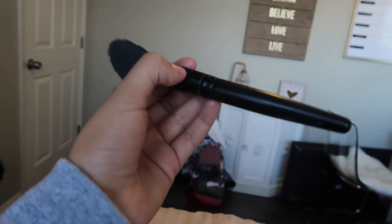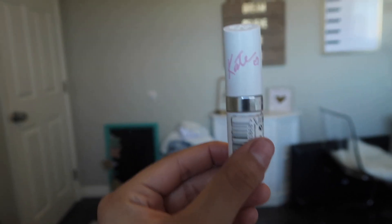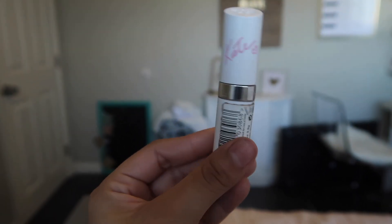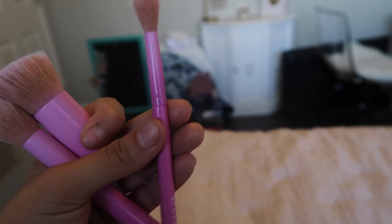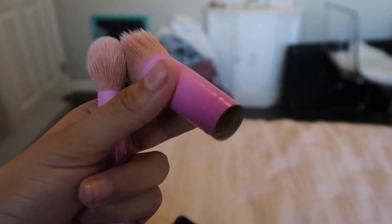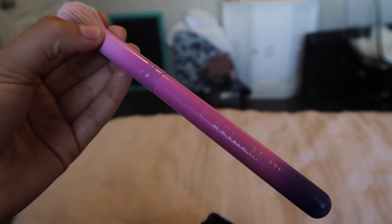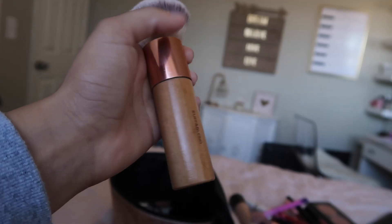This brush is from Forever 21, and this one is from ELF — it's called an angled brush. This is Savage. We have this — it's not a lipstick, it's clear, it's super cool. This brush is B06, and this foundation brush — I don't know the name because the bottom came off. Then this brush is a 21 and I got it from Spectrum — that's the brand — and I ordered these online.